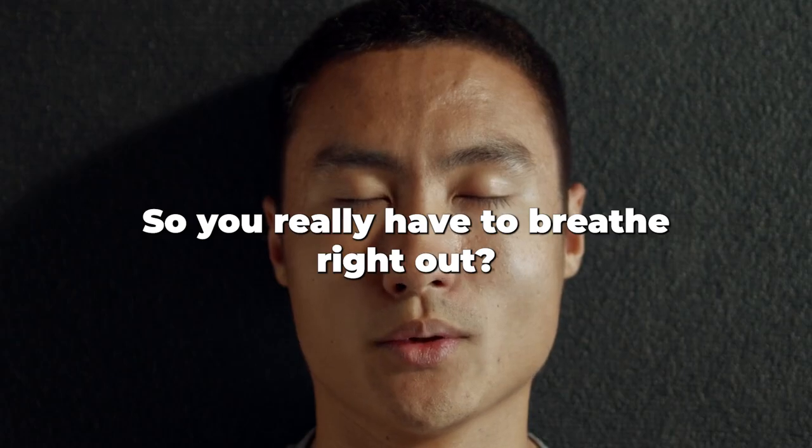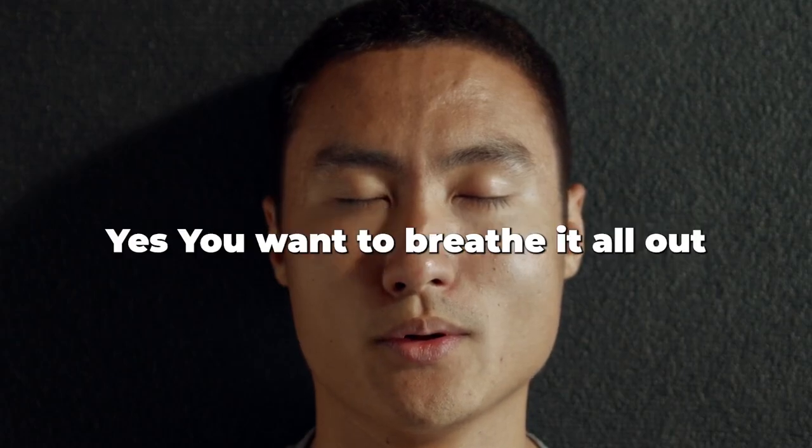[Demonstrates the physiological sigh] So you really have to breathe right out. Yes, you'd want to breathe it all the way out.